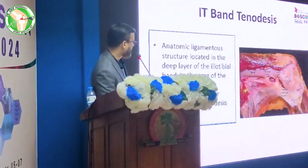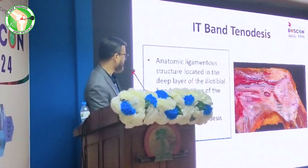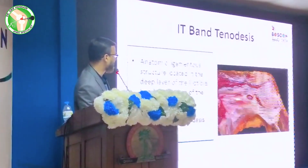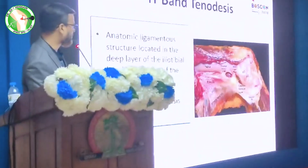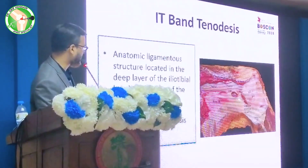This is the most posterior border, and the deeper layers of this most posterior layer contain some fibers which are called the Kaplan fibers. These Kaplan fibers are very important because they have some strong mechanical effects.